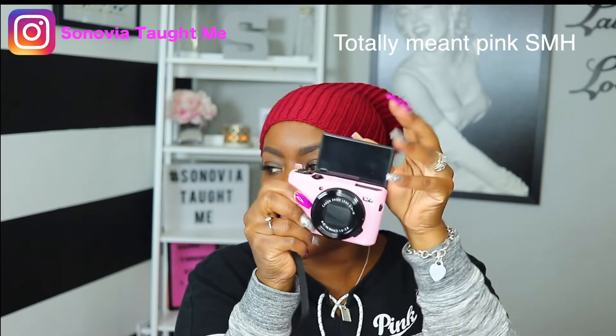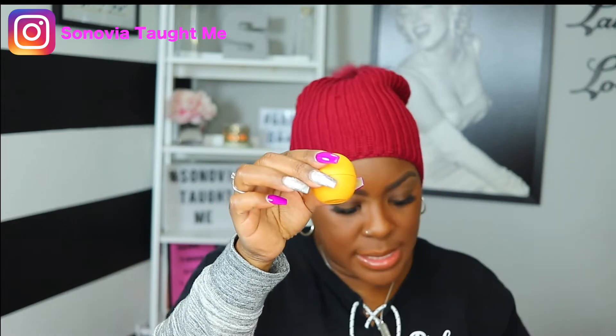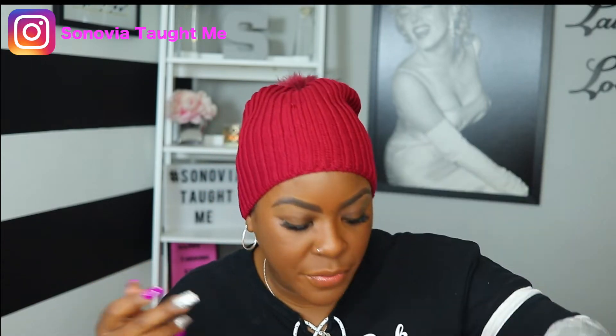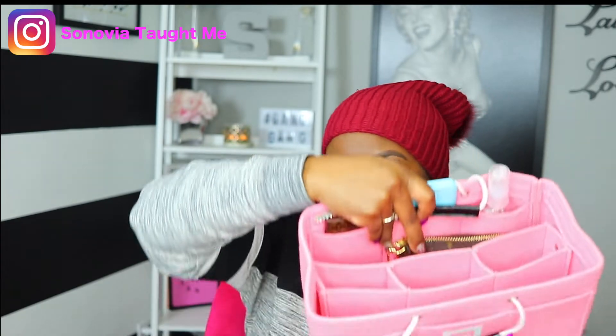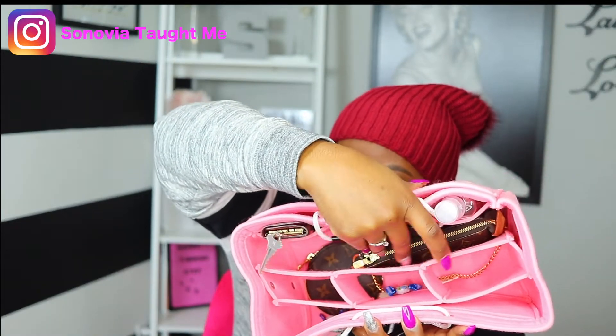I also have my vlogging camera — it looks a little different because I got a clear silicone case for it, but you can still pull everything out. It's my Canon G7X Mark II, purchased off Amazon. I have my EOS lip balm, a little pouch with my Bluetooth remote for taking photos and video, and a charging block with a cord — you can never have too many of those.